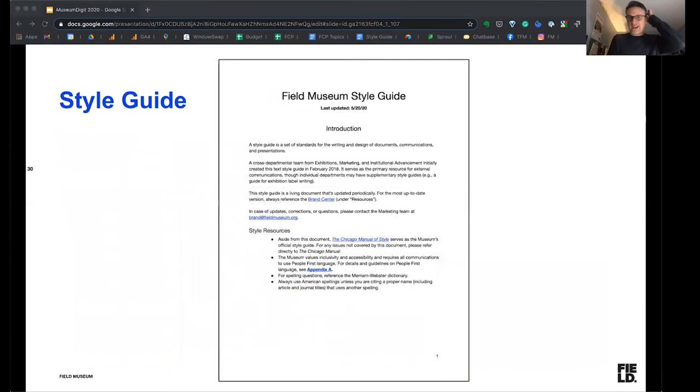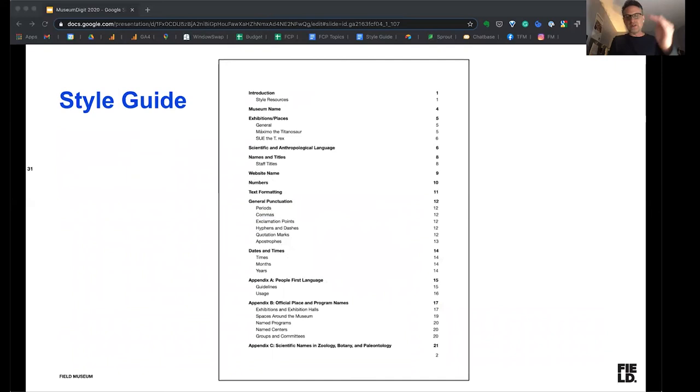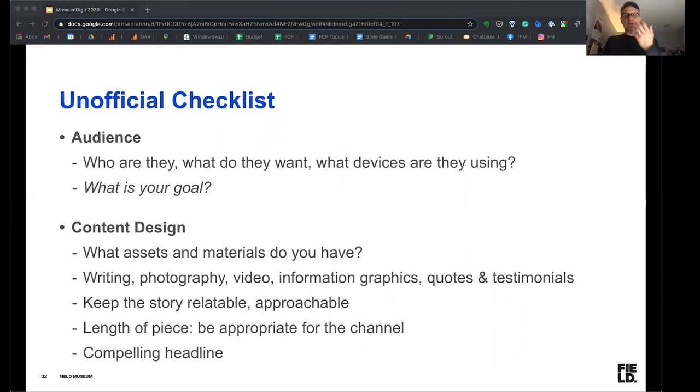We also have a style guide, which is a set of standards for how we're going to write, design, and create documents. It really gets into the voice and tone — here you can see some of the chapter headings; it reads very much like an academic document that we all would have used at university. But it's really important because it helps us put forth a professional face to the public, so that we do things consistently across channels. As I was thinking about this work and how it might relate to people just getting into storytelling and setting up their own publishing processes, I put together a brief and unofficial checklist of the things to think about.